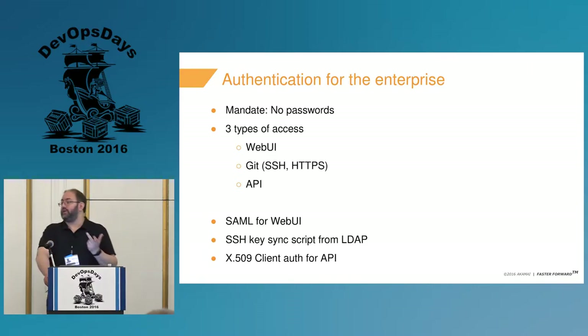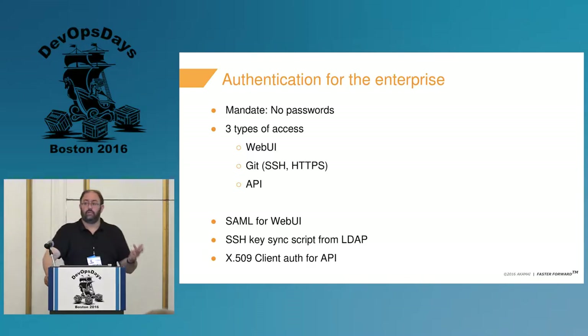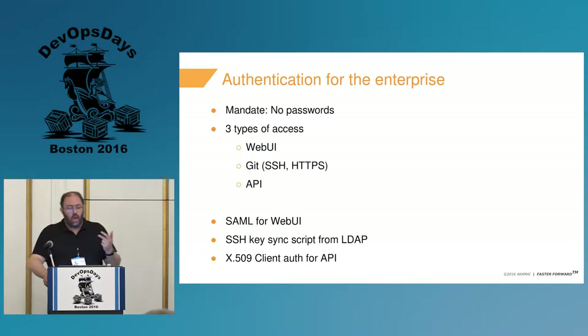You have to deal with three different types of access for Git — and this also applies to tools like Artifactory, Nexus, and static analysis tools like Coverity or Clockwork. We had the web UI, Git over SSH or over HTTPS — in our case we're shutting down HTTPS and using SSH — and then API access, which is really important to your developers. Please don't block them out of that; it makes life easier for CI tooling, release engineering, and things along those lines.